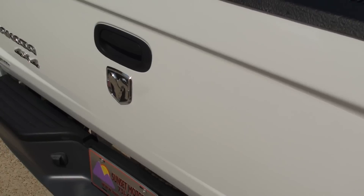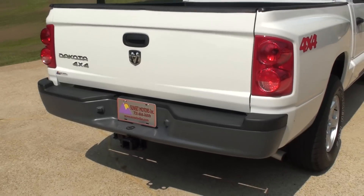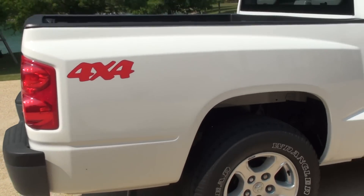The tailgate has been painted, but that's it. So it has to be pretty minor. Rust-free frame.